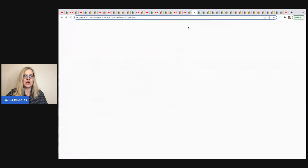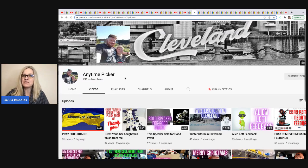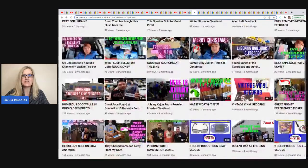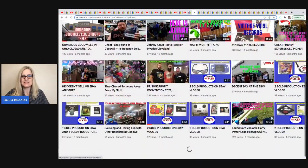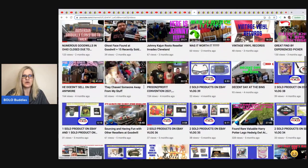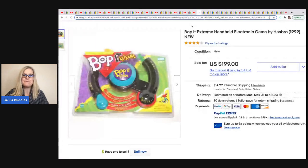The next item comes from Anytime Picker. He has reseller content and is getting super close to 500 subscribers — let's help him get to 1,000. This is a Bop It Extreme, a handheld electronic game from 1999. He got it at Goodwill for $3.39 and sold it for $199 plus shipping. I love this bolo.